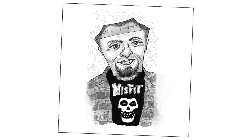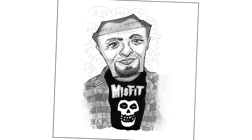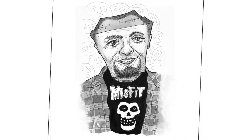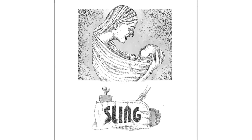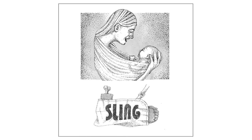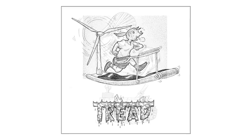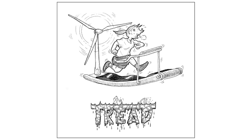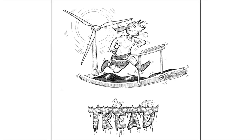For 'misfit,' I thought about the band Misfits, and then thought — what about me? I'm kind of a misfit. So I decided to do a self-portrait in a blockhead version, and you can even see the stitches from my brain surgery on the top of my head. For 'sling,' I had done an arm in a sling but thought it was a little too gross, so I decided to do a mother and child in a sling done in stipple, which I really enjoyed. For 'tread,' I'm just going to skip right past this — I was not happy with the solution. The drawing is fine, but I rushed it and I could have done something better.